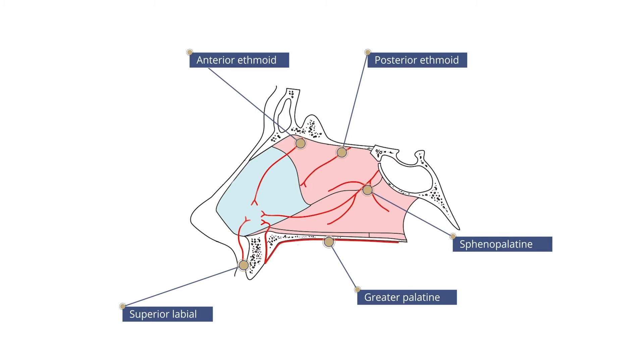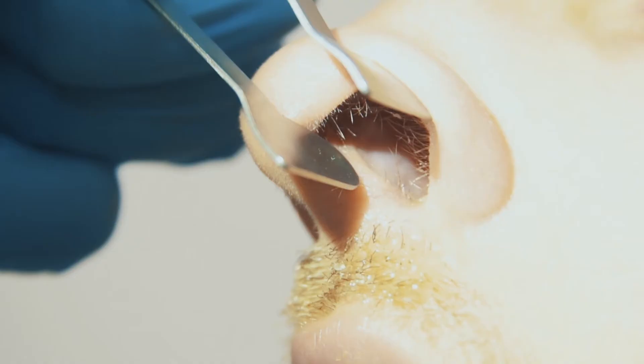Step three: examination and identification of the bleeding point. The next step should be to try to establish where the bleeding is coming from. The vast majority of bleeding is anterior, originating in Little's area, alternatively known as Kaiselbach's plexus, on the medial septum.